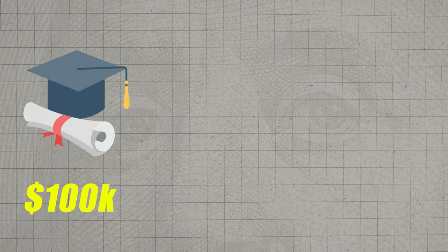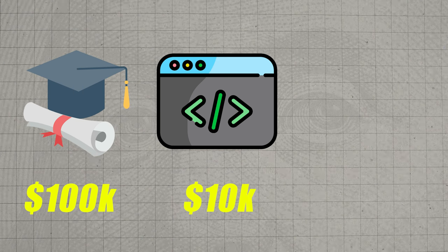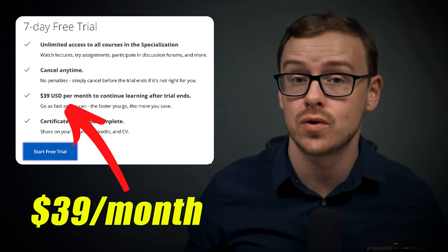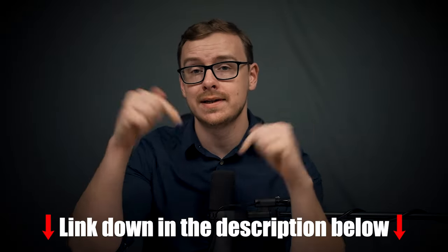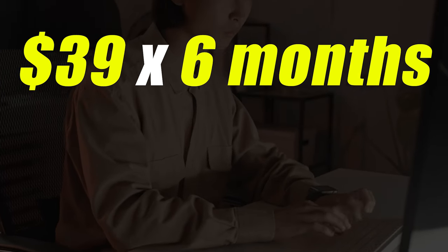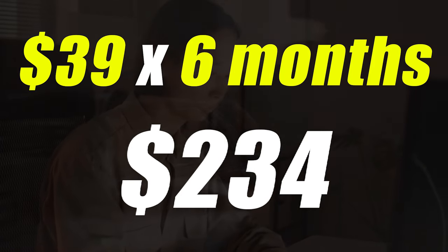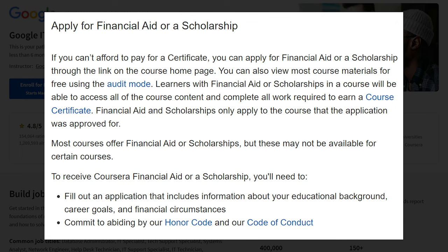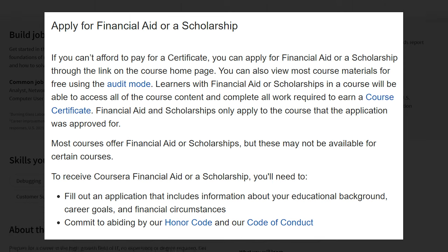Next, we're going to talk about the cost of the certificate. College costs about $100,000. Boot camps cost $10,000 or more. This certificate is hosted on Coursera, which charges about $39 a month after the initial free seven-day trial. If you took six months, that would be about $234. But realistically, if you took two months, that's about $78. That is extremely affordable, especially for something that doesn't take very long and could potentially get you a job. Coursera does offer financial aid if you can't afford the $39 a month.